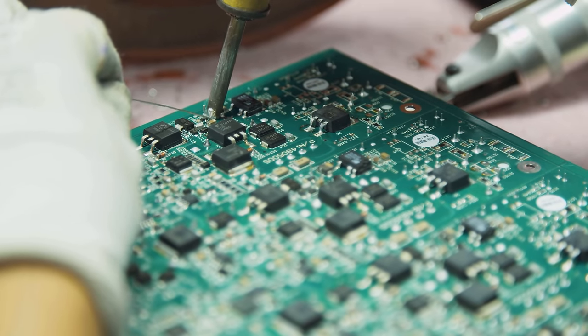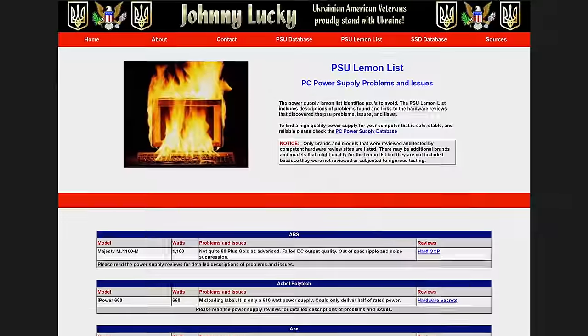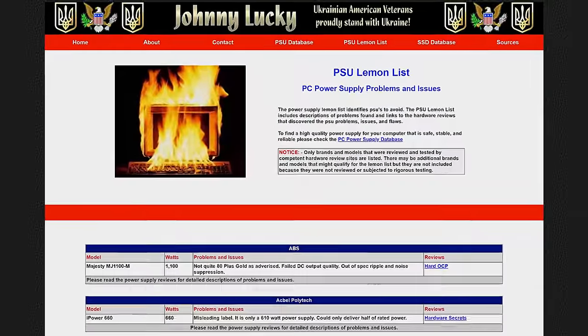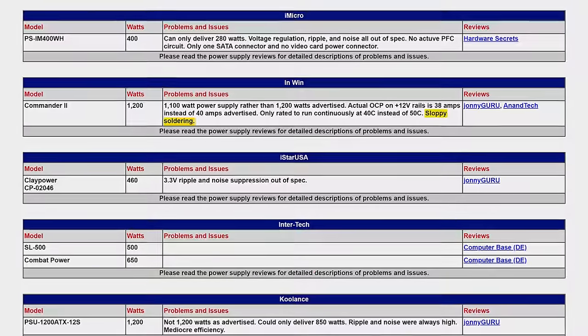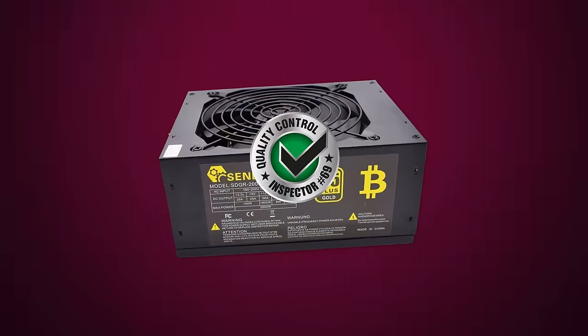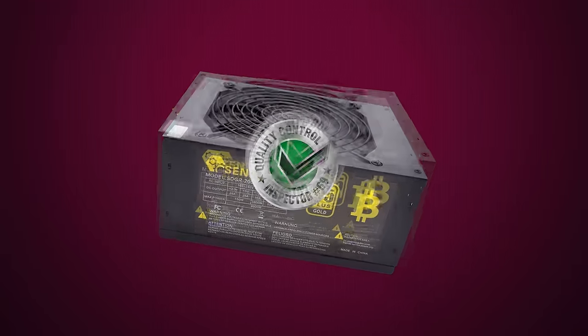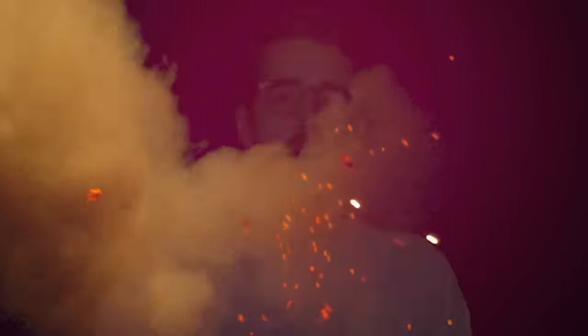Subpar power supplies can have messy soldering that makes short circuits more likely, which is why power supply reviewers routinely call out OEMs who aren't careful with soldering components onto the PCB. And if a manufacturer is really sketchy, they'll even put a fake label on the unit asserting that it passed a quality or compliance certification, when the reality is it was just rushed off the line and shipped out post haste.